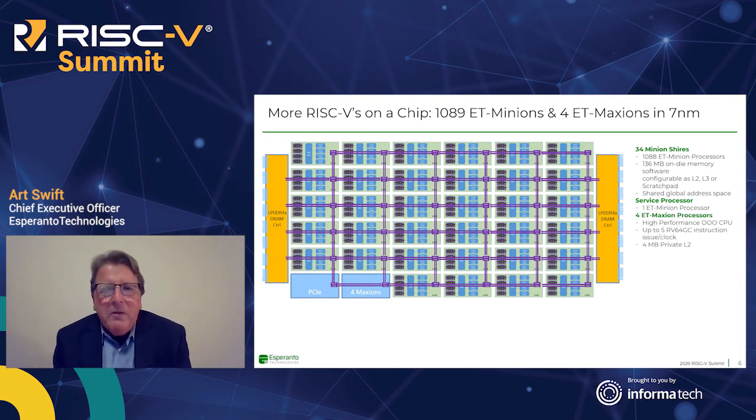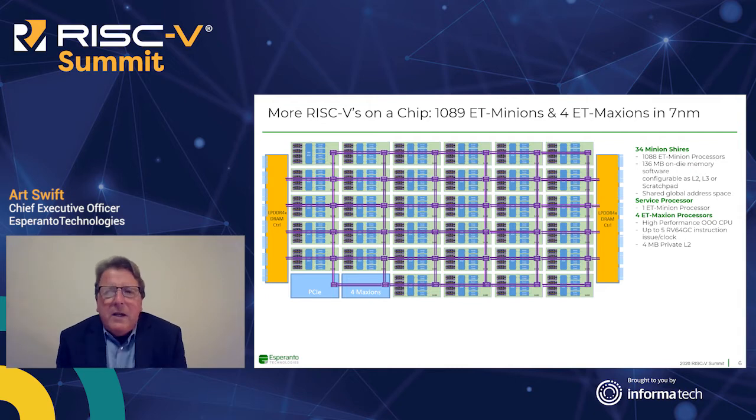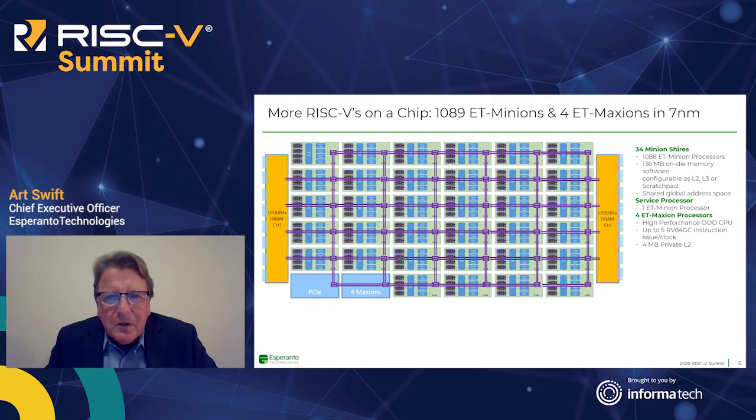What about the Maxions? Maxion is a high-performance, out-of-order, multi-issue CPU. In a self-hosted environment, its job is to be the control processor running Linux and supervising all the others. Typically in initial designs we sit next to an Intel Xeon or AMD server processor. The Maxions are less important in a hyperscale hosted environment, but when we get to edge AI applications, they become much more important — you can't afford an expensive Xeon sitting next to the accelerator. We support PCIe Gen 4, 8 lanes, plus security features including secure root of trust.